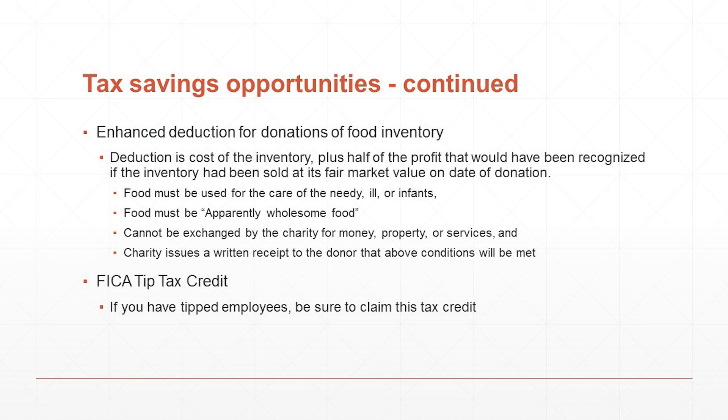Another tax saving concept to remember is the tax credit allowed to you as an employer of tipped employees — specifically a tax credit for the amount of Social Security and Medicare taxes that you pay on the tips your employees receive. That is a straight tax credit versus a deduction for payroll taxes, so the tax credit is incredibly more valuable to you than the deduction.